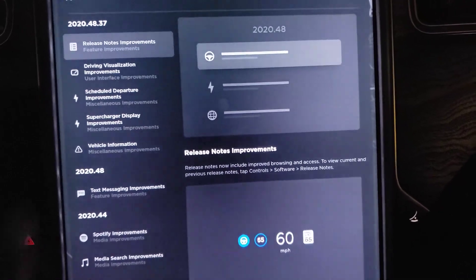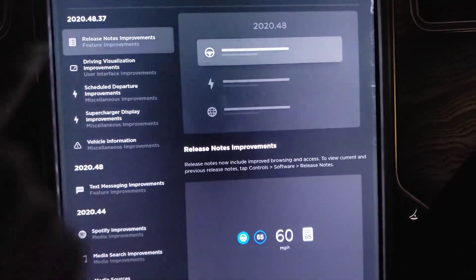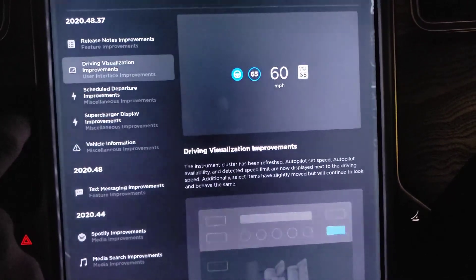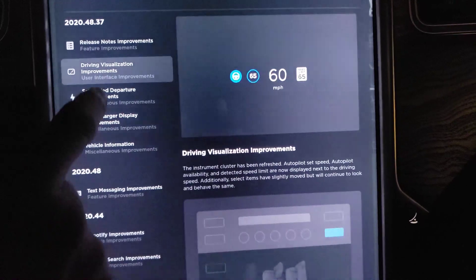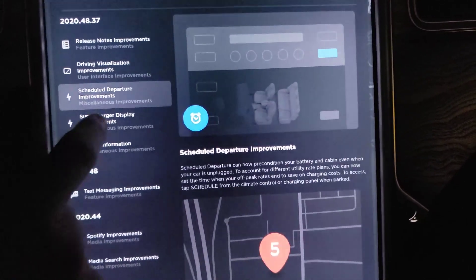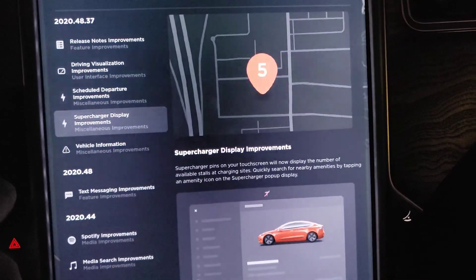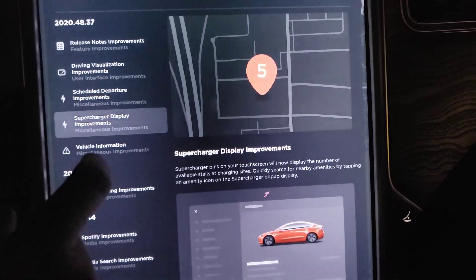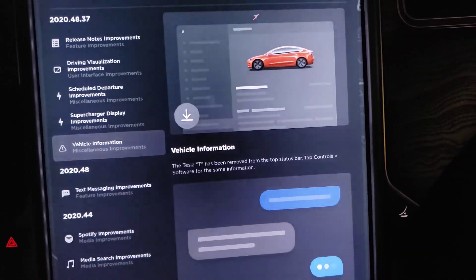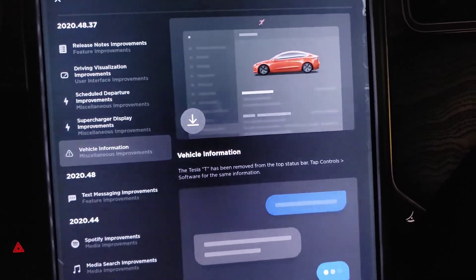Same updates as before. The release notes improvements, which we already know about. Driving visualization improvements, which we already know about — not everybody considers that to be an improvement. Scheduled departure improvements. Supercharger display — this is the whole having the numbers there, we already know about this. And this is the whole Tesla T going away. So not a whole lot to see here.